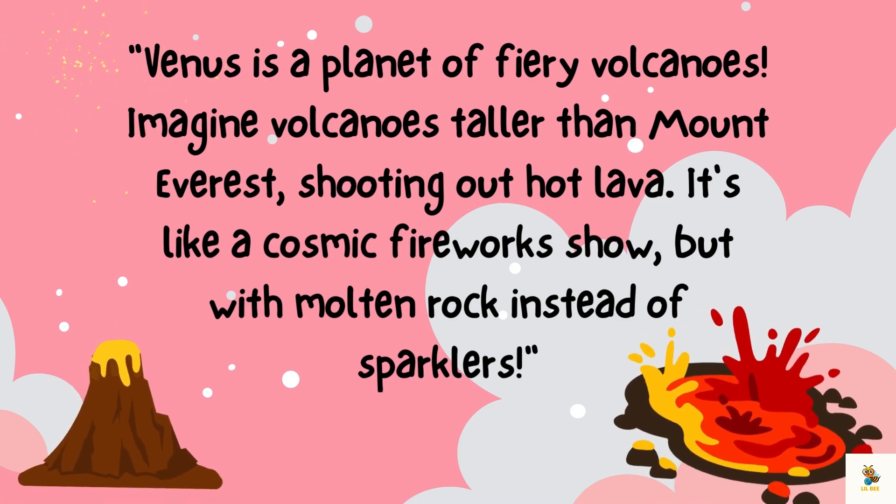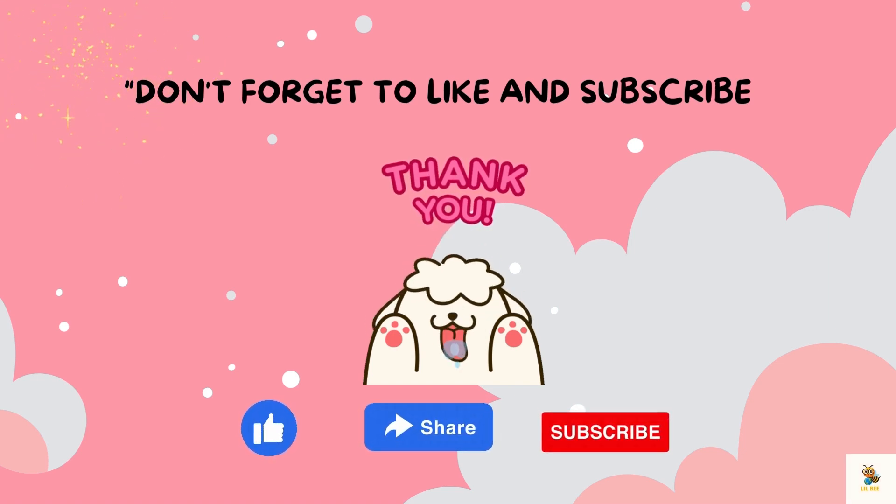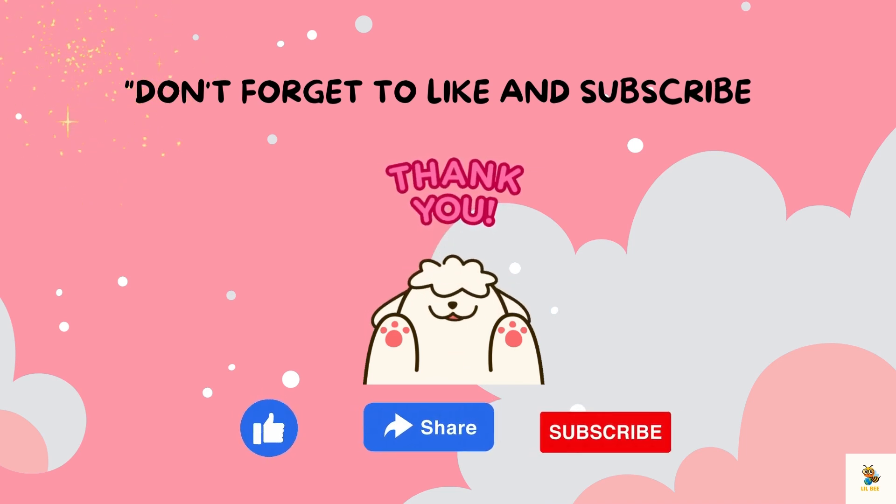I hope you had a blast exploring with me! Until our next cosmic adventure, keep dreaming big, little astronomers. Don't forget to like and subscribe to my YouTube channel.